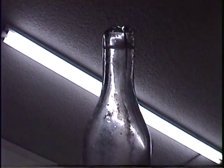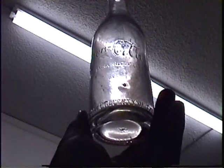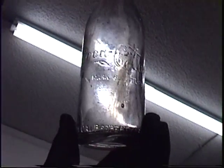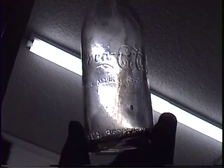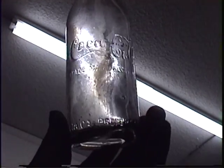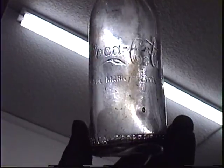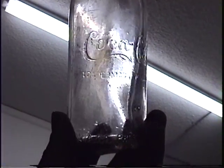This is as close to a whole one as I could find. Got a big chip on the bottom and another on the top and a crack. I guess they purposely destroyed them all because the Coke and Pepsi company usually did that. How else to explain finding 25 broken ones and no whole ones.